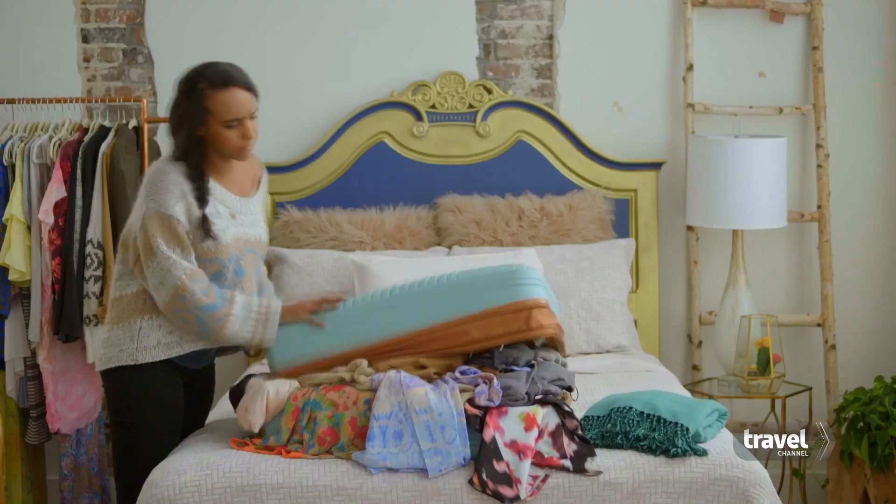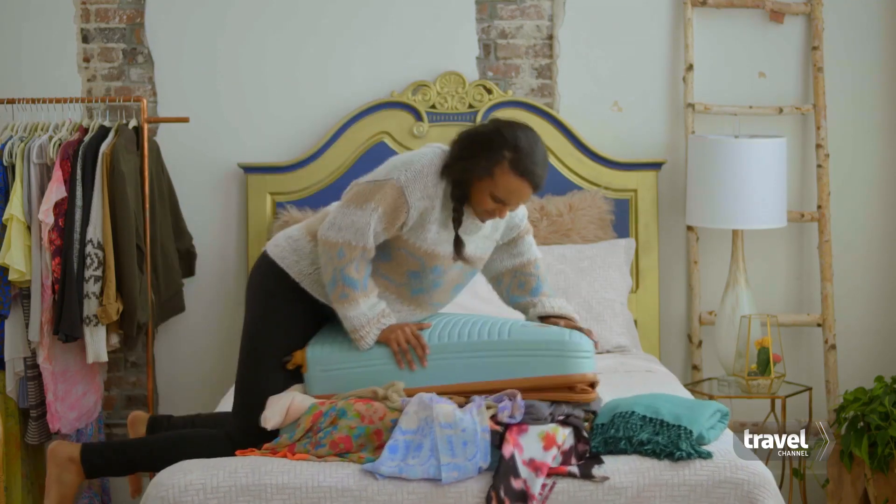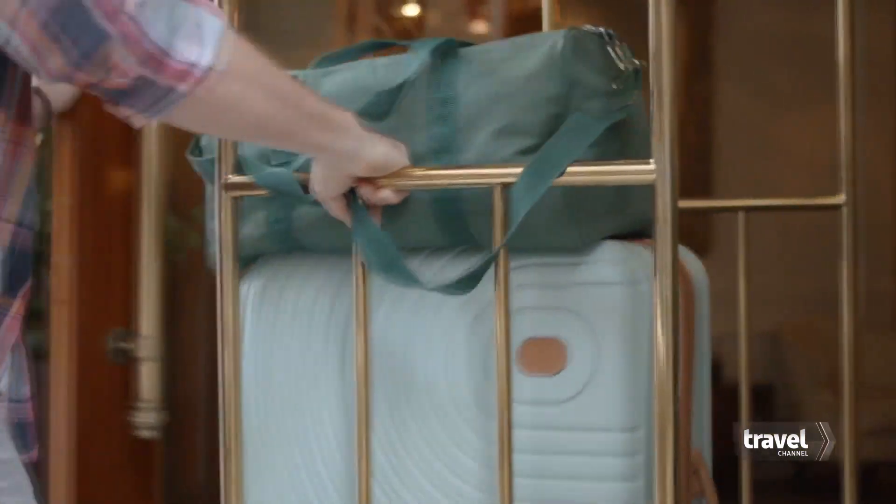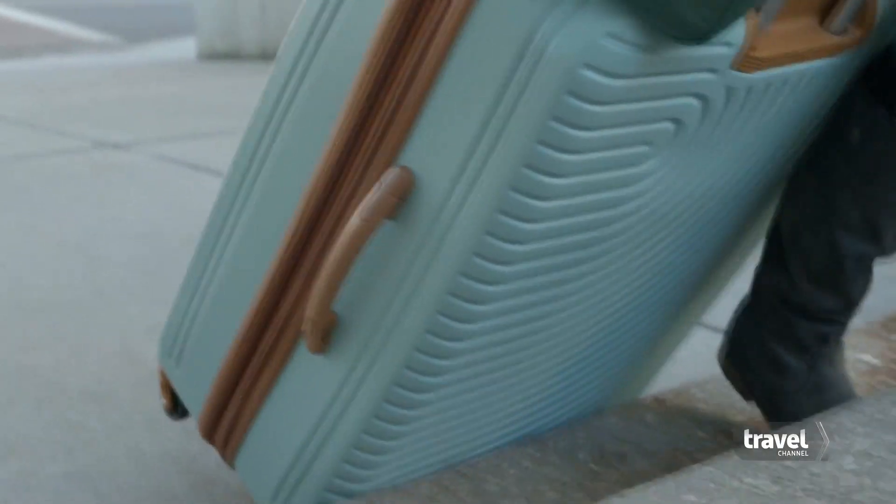Seriously, you don't need to lug your whole wardrobe across the world, even if you're traveling for up to a month. All you need is one bag. If you can't carry your own luggage, you've packed too much. For every hotel with a luggage cart and paved street, there's a town on a mountaintop on the Italian coast with 150 stairs. Try rolling that bag then.